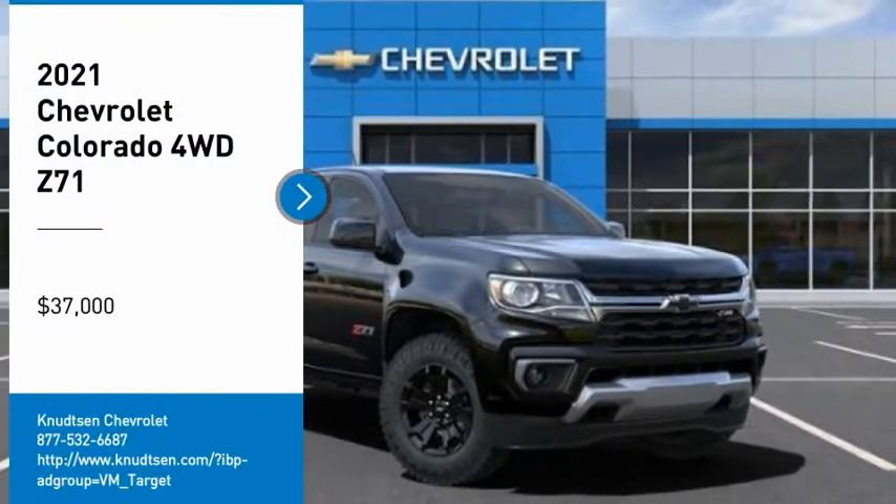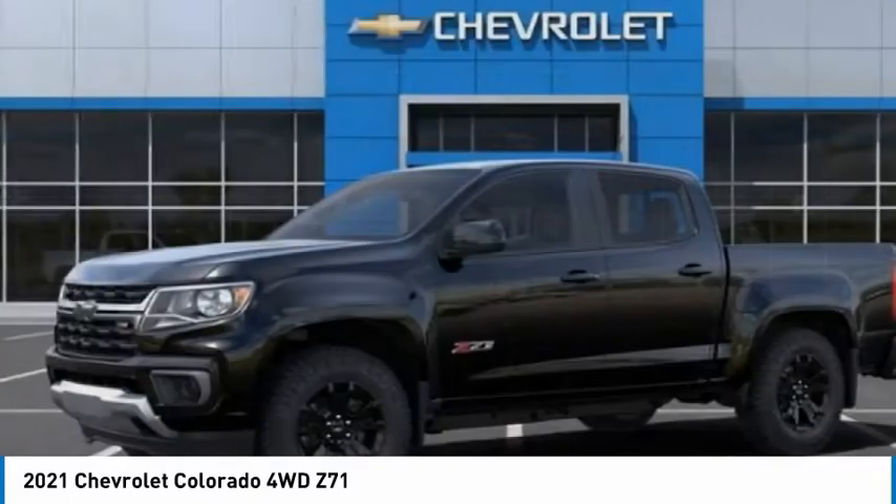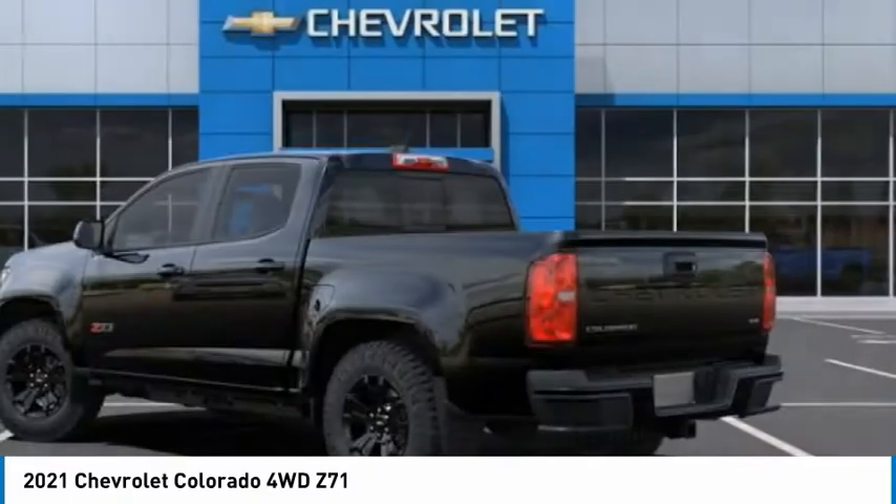Stop by and take a look at the 2021 Colorado. Great hauling capability, powerful, rugged, and a great Chevy price.